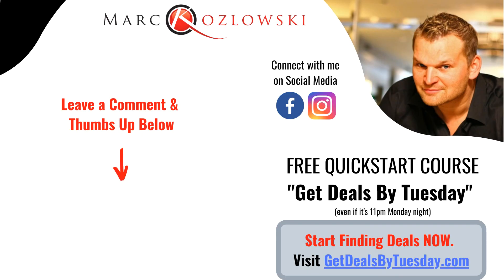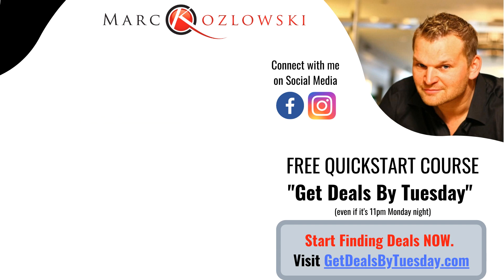If you liked this episode of Big Fat Real Estate Checks, show some love by leaving a comment and a good rating. As a thank you for tuning in, we've got a special free gift. Go to getdealsbythesday.com, enter your email, and we'll send you a free quick-start course called Deals by Tuesday — showing you how to find discounted real estate deals by Tuesday. Go to getdealsbytomorrow.com and start your journey toward life-changing cash flow today. Thanks for tuning in — we'll see you on the next episode.